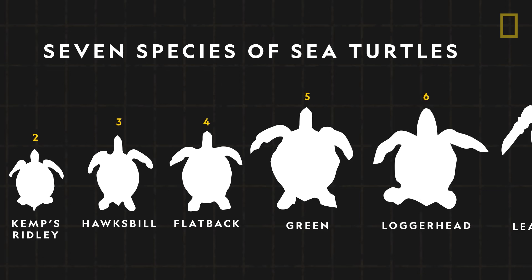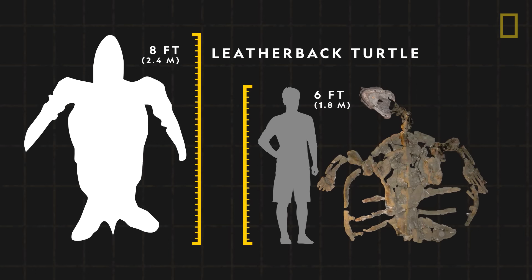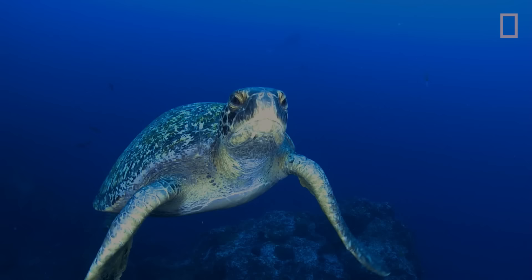Today, there are seven species of sea turtles, with the largest being the leatherback. Growing as long as eight feet and weighing up to 2,000 pounds, it is larger than known fossils of its prehistoric ancestor, D. Padillae.